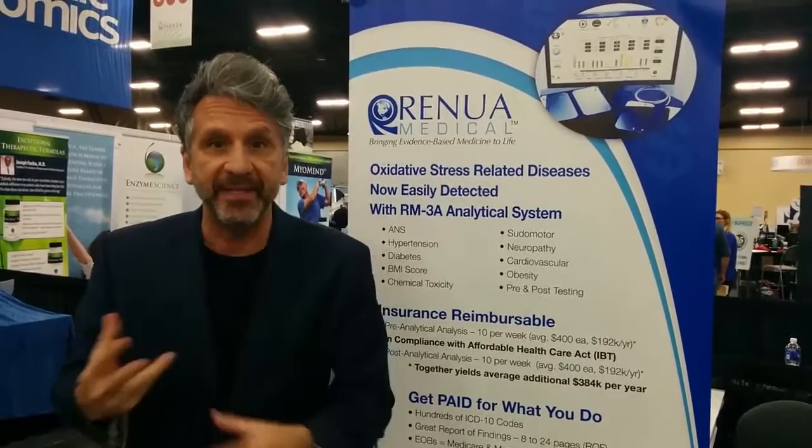Now, what's really nice is the Affordable Health Care Act, a.k.a. Obamacare, allows you to do 22 visits in a year utilizing this system. You can actually do three analysis tests on the patient, post and pre, one every six months, and then one in between, should they need it, for a medical necessity of something else.